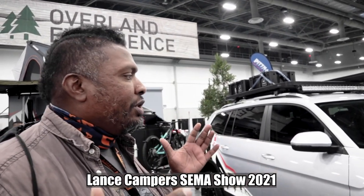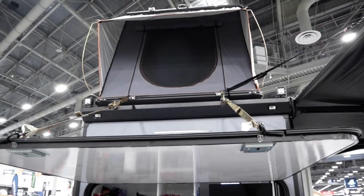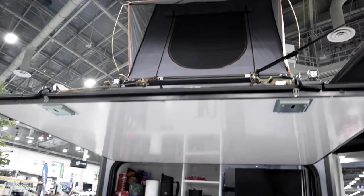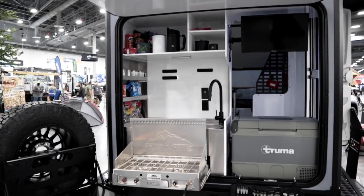Welcome back to SEMA Show 2021 in Las Vegas. We're in the overlanding section, specifically in the Lance Campers booth area. They have a really cool prototype here, and we're going to talk to them about it. Let's go in and grab Bob to tell us about it.